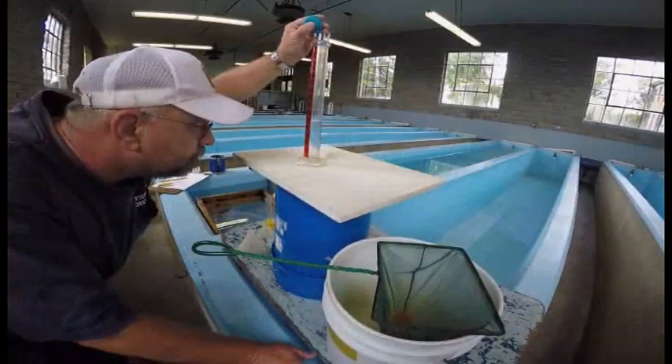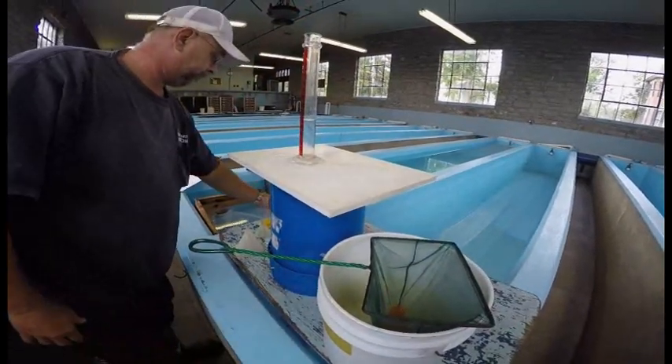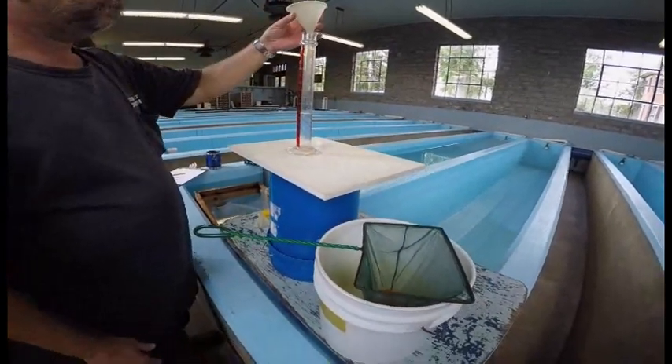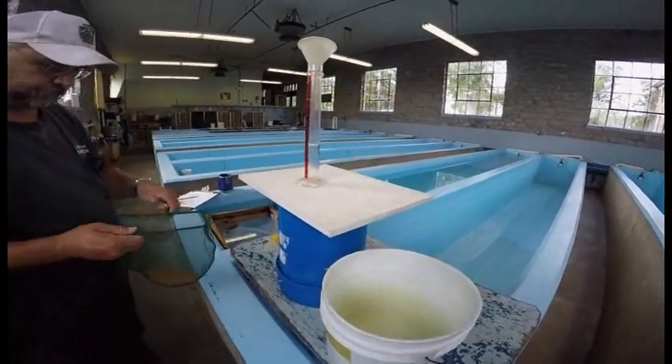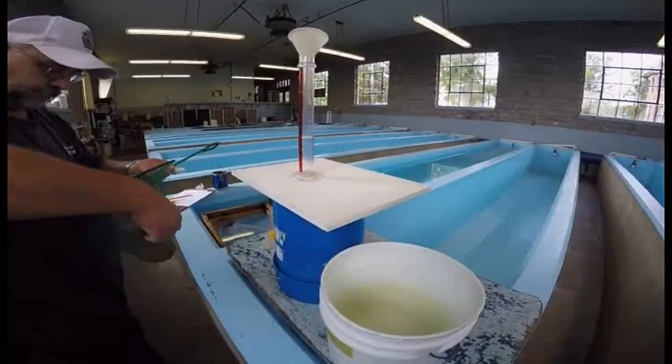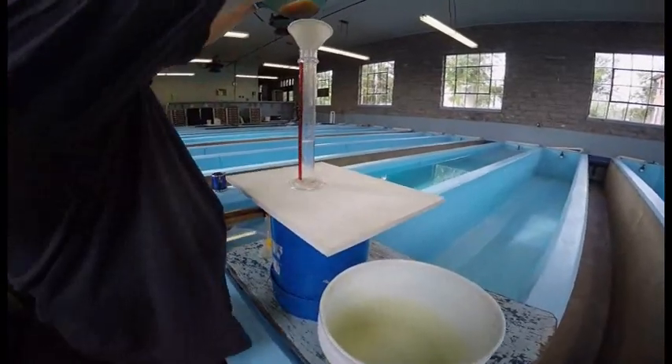The eggs have now been fertilized and we've brought them into the hatch house after they've water hardened for one hour. After one hour you can handle the eggs and move them — transport the eggs — because they have become water hardened.